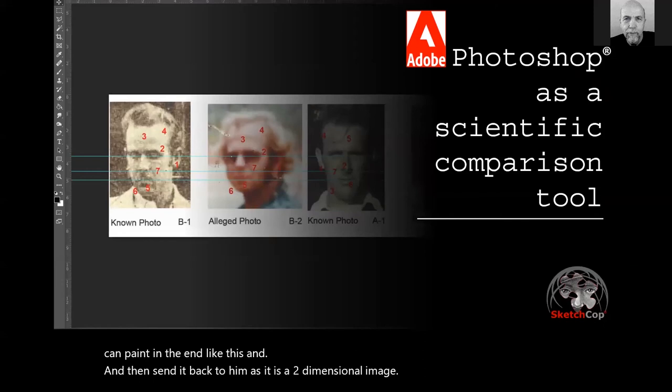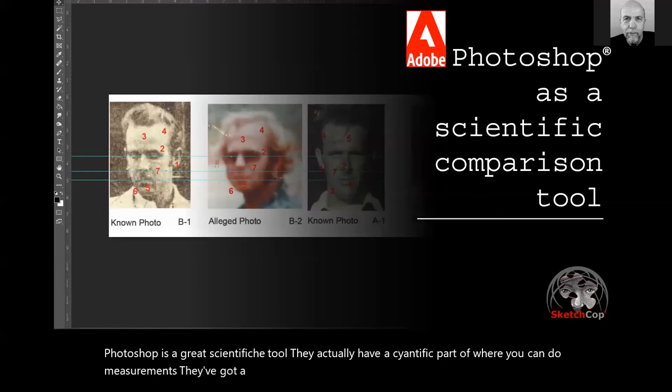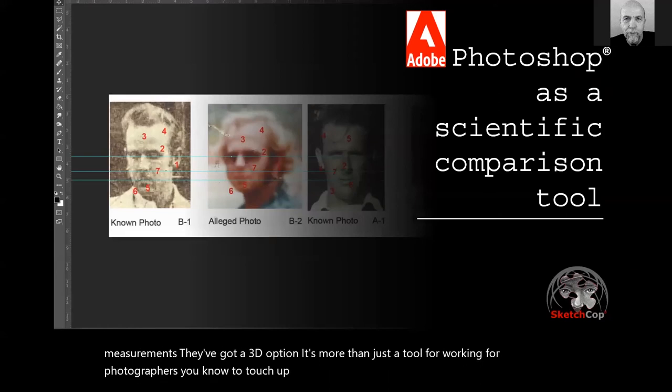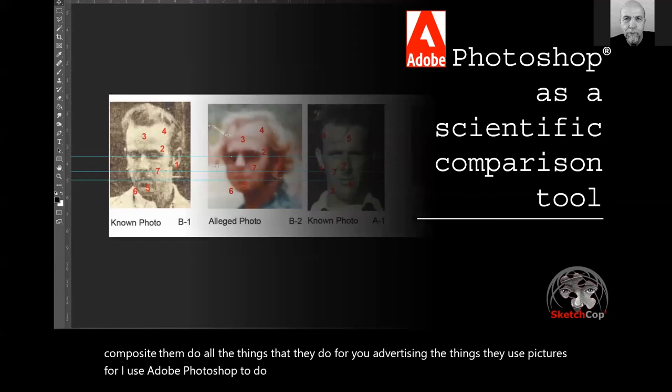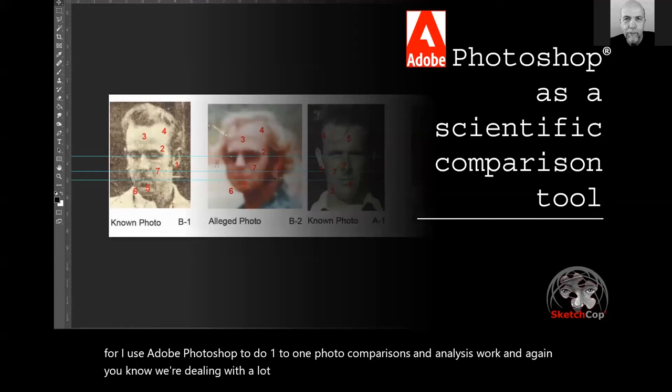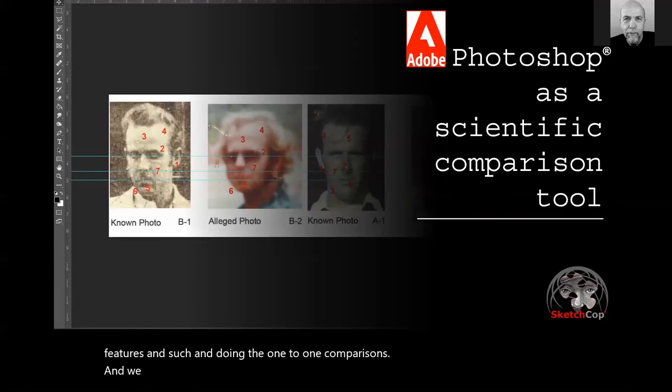Photoshop is a great scientific tool. It actually has a scientific component where you can do measurements and it has a 3D option. It's more than just a tool for photographers. I use Adobe Photoshop to do one-to-one photo comparisons and analysis work. We're dealing with morphological examination of different facial features and doing one-to-one comparisons. I use guides to make sure the proportions are similar, and zoom tools and marking tools to create my exhibits. It works really well for that.